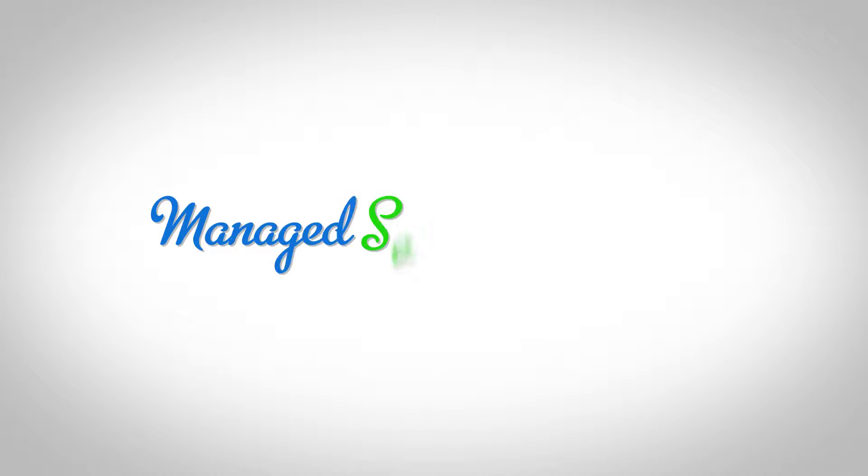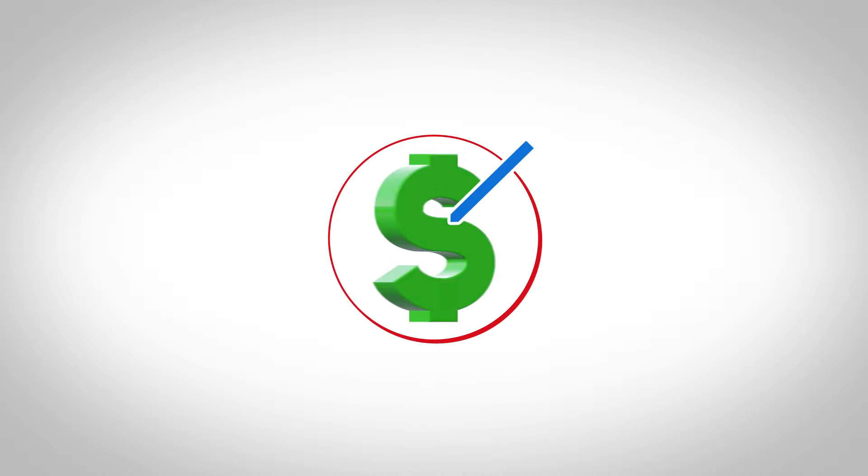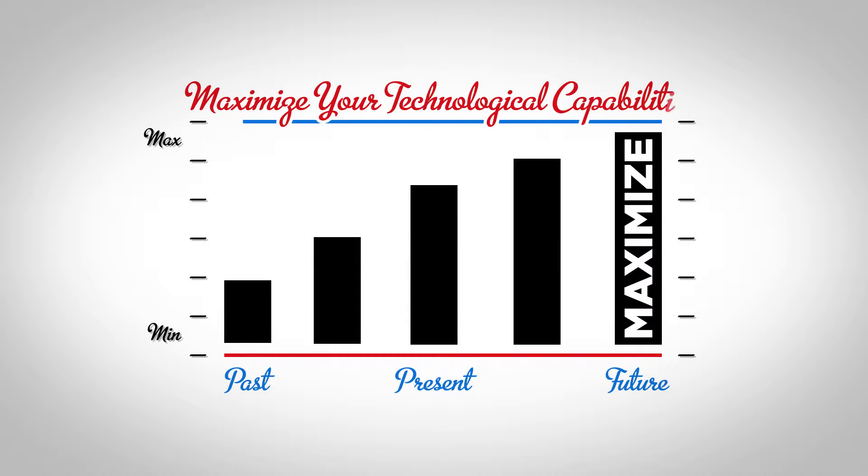If so, then you need a Managed Service Provider, better known as an MSP, to help you cut costs as well as maximize your technological capabilities.